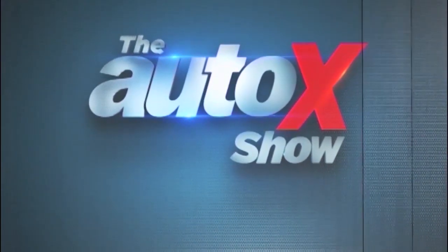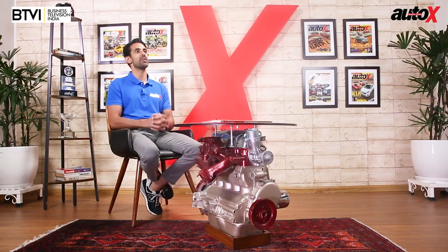Don't go anywhere, because we've got another Harley-Davidson coming up right after the break — albeit a slightly smaller one. Welcome back to the Auto X Show. Now Shivank rides Harley-Davidson's latest Sportster, the 48 Special, to see if it's really as sporty and as special as you'd expect.